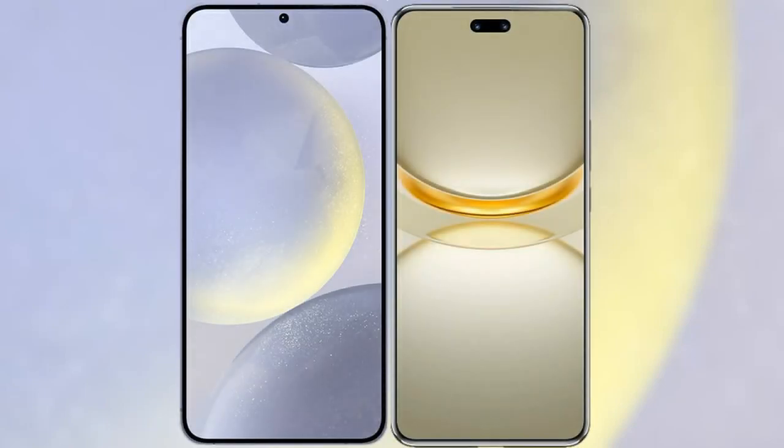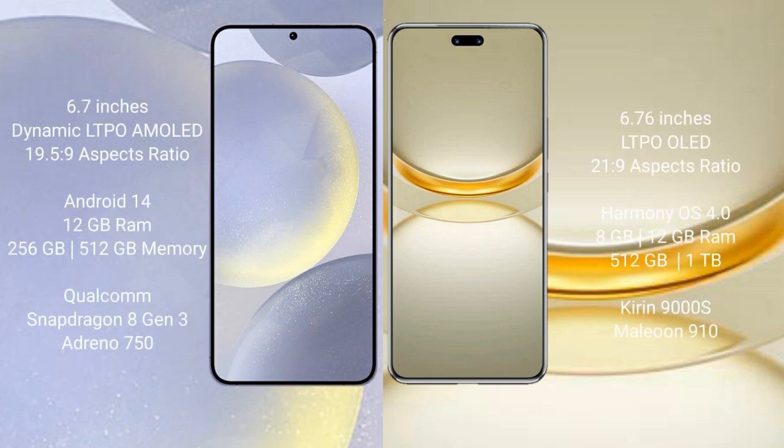I will compare the new Samsung Galaxy S24 Plus with Huawei Nova 12 Ultimate. Samsung Galaxy S24 Plus comes with a 6.7-inch Dynamic LTPO AMOLED display and an aspect ratio of 19.5:9. Huawei Nova 12 Ultimate comes with a 6.76-inch LTPO OLED display and an aspect ratio of 21:9.